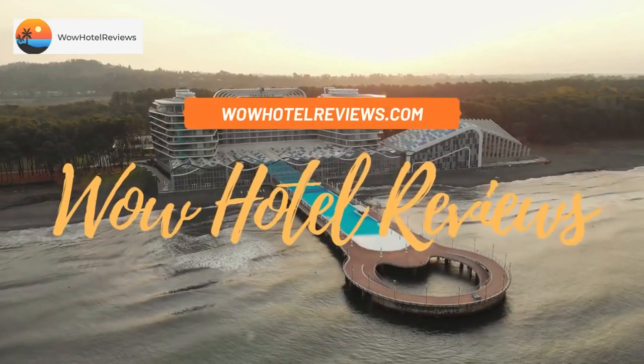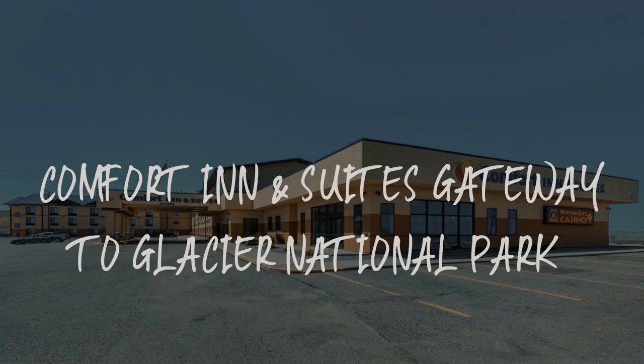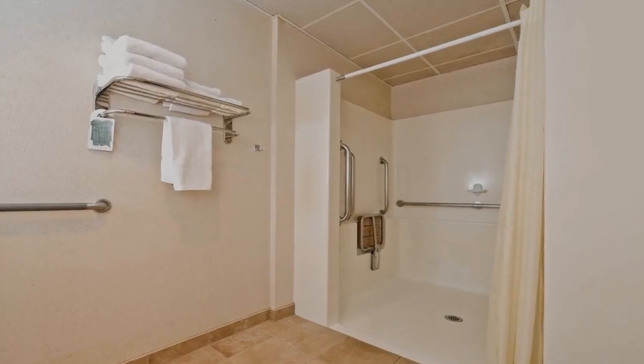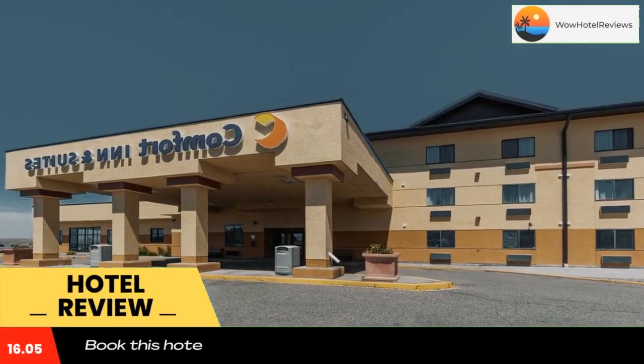Hello guys. Welcome to Wow Hotel Reviews. Today I am reviewing Comfort Inn and Suites Gateway to Glacier National Park — it's a two-star hotel. Please use our booking.com link in the description to book the hotel and get special pricing.